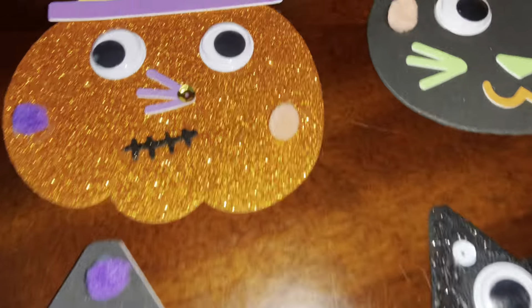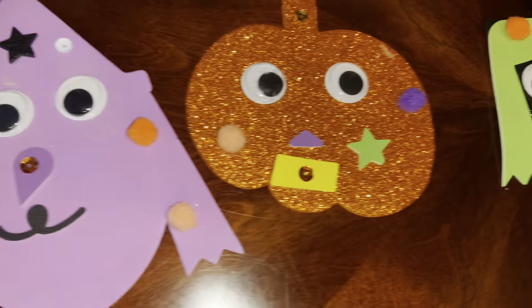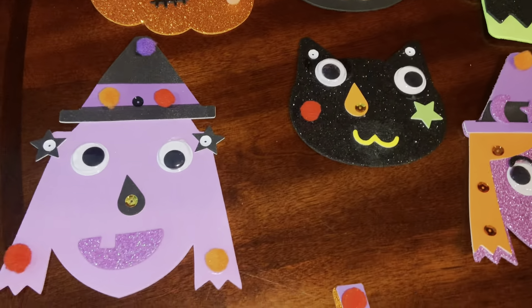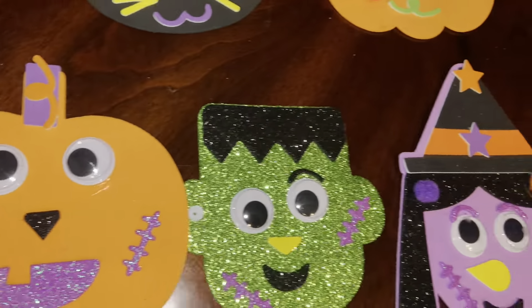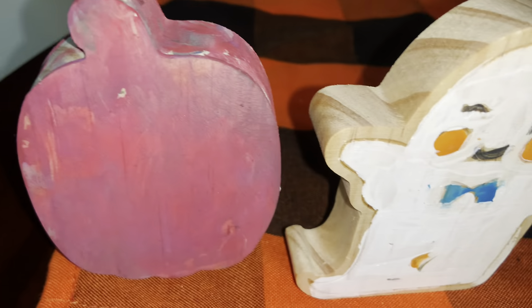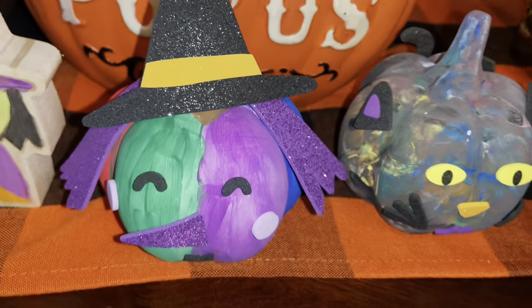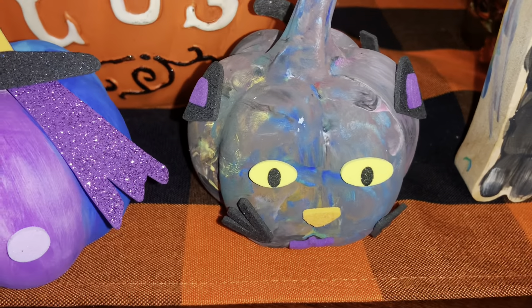Hi guys, I'm here with my Halloween crafts and sweets and treats video. As you can see, we're jumping right into it. These are some Halloween characters that we made — from Target is where I purchased the little kids. There are witches, pumpkins, Frankenstein, little monsters. We also painted these wooden characters as well, and then we made little pumpkins — one is a witch and one is a cat — and all of those three sets came from Target.